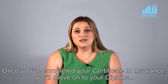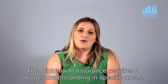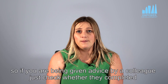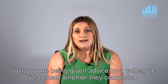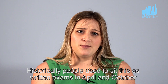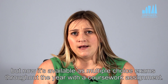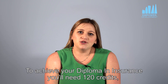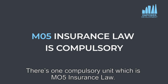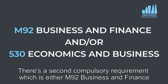Once you've completed your certificate in insurance you'll move on to your diploma. The diploma in insurance requires a deeper understanding in specific areas. In recent years there's been quite a lot of change in this area, so if you are being given advice by a colleague just check whether they completed mixed assessment modules or if they sat the written exams before taking their advice. Historically people used to sit this as written exams in April and October, but now it's available as multiple choice exams throughout the year with a coursework assignment. To achieve a diploma in insurance you'll need 120 credits, 90 of which need to come from diploma level or above.